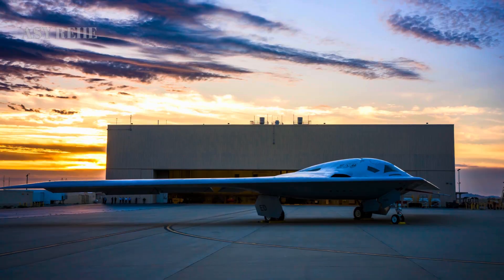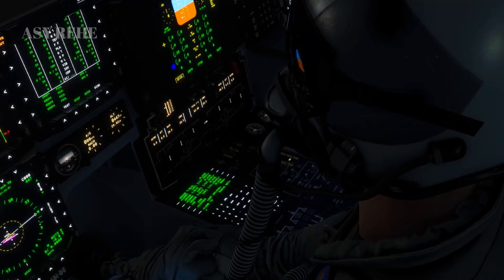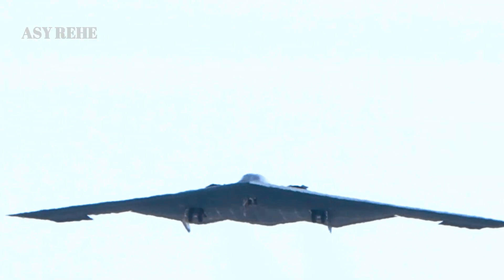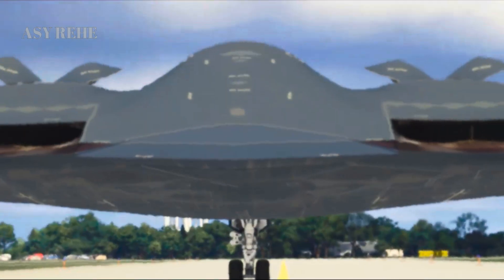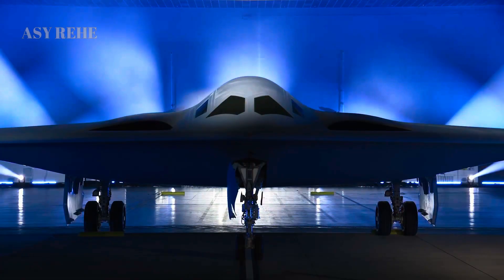Another key differentiator is autonomy and manned-unmanned teaming. While the B-21 will initially be piloted, its systems are being designed with the potential for future unmanned operations. This opens the door to remote operation, swarm coordination with drones, and AI-supported mission planning — concepts that were science fiction during the B-2's development.